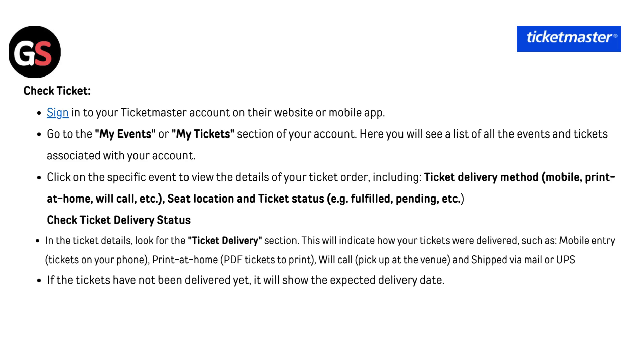Fix 3 — Check ticket: sign in to your Ticketmaster account on their website or mobile app. Go to the My Events or My Tickets section of your account. Here you will see a list of all the events and tickets associated with your account. Click on the specific event to view the details of your ticket order, including ticket delivery method (mobile, print at home, will call, etc.) and seat location and ticket status (e.g. fulfilled, pending, etc.).